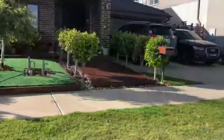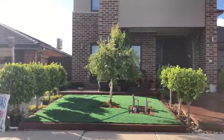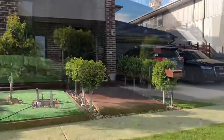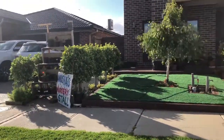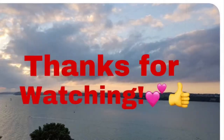Pakita ko sa inyo yung kanyang garden — ang ganda-ganda ng kanyang front yard. Ayan po ang kanyang front yard. Thank you so much, may-ari ng mga succulents. I hope na nagustuhan po ninyo itong ating short video about sa donation stall ng succulents na nadaanan natin.